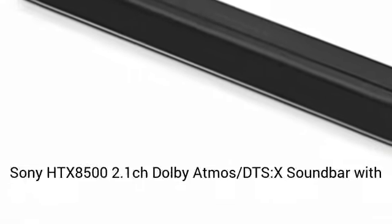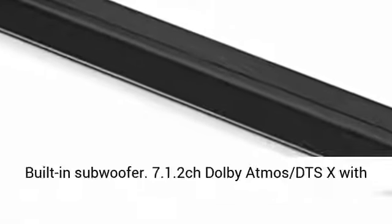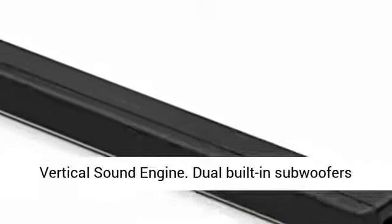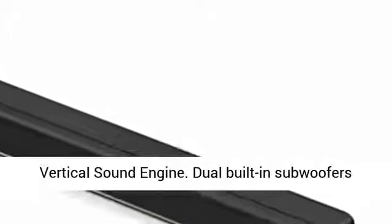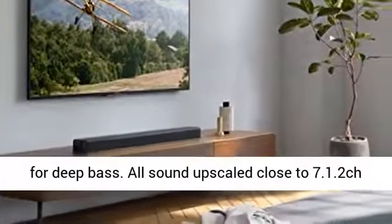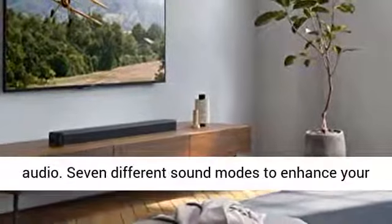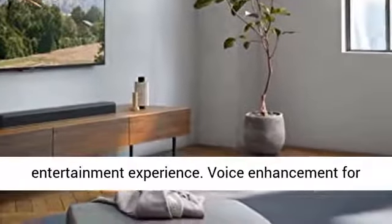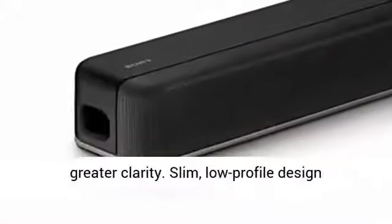Sony HTX8500 2.1ch Dolby Atmos DTS-X soundbar with built-in subwoofer. Features 7.1.2ch Dolby Atmos DTS-X with vertical sound engine. Dual built-in subwoofers for deep bass, with all sound upscaled close to 7.1.2ch audio and seven different sound modes to enhance your entertainment experience.